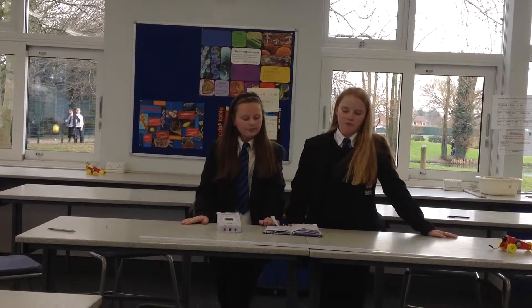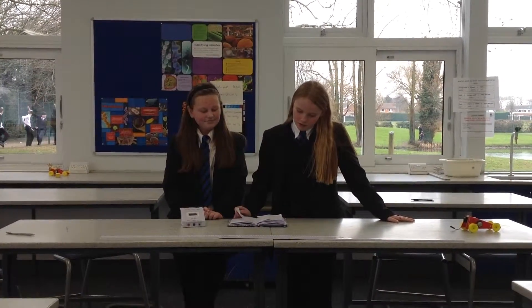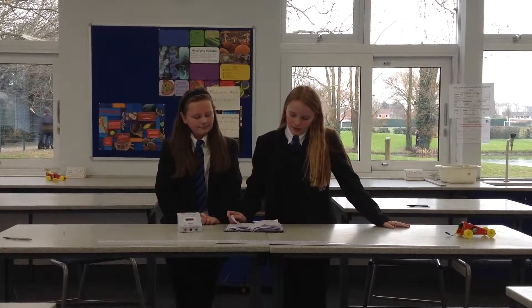Hi, my name is Daisy. My name is Grace. In our group we have made a buggy for the science challenge. In this video we will show you the buggy movement and we will tell you the different types of energy that comes from the buggy.